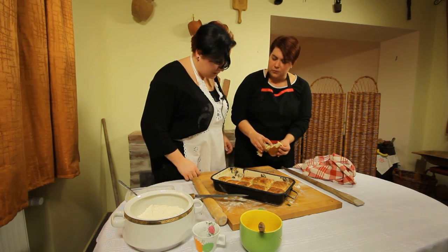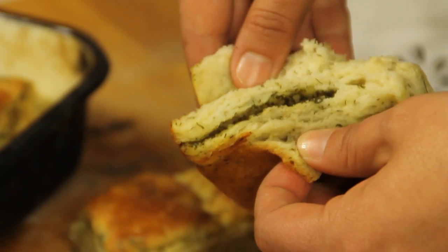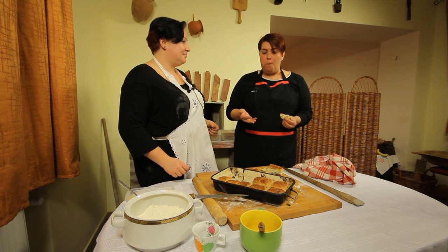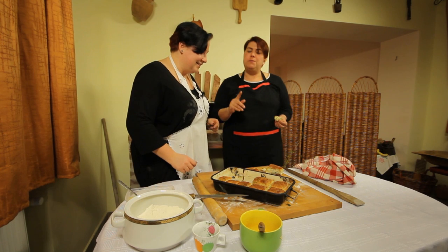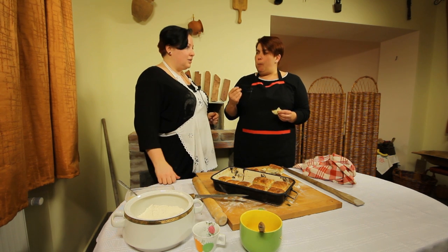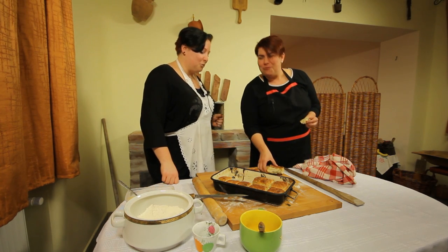Hát itt vannak a rétegek, jól dolgoztunk, meglettek a rétegeink is. Én nem dolgoztam, csak beszéltem, de akkor legalább meg is kóstolom, hogy milyen. Jó étvágyat! Köszönöm. Nekem egy kis túró is még jól lenne bele. Igen, a jó túró most kimaradt, de azzal is nagyon finom. És a krumplit is érezni. Köszönöm szépen, akkor jól dolgoztunk.